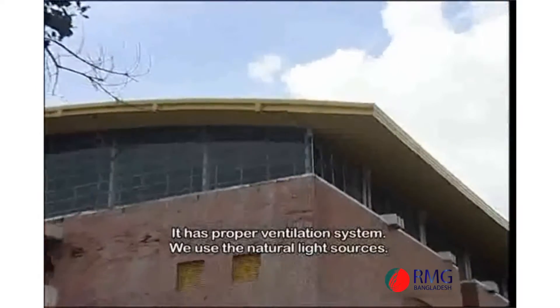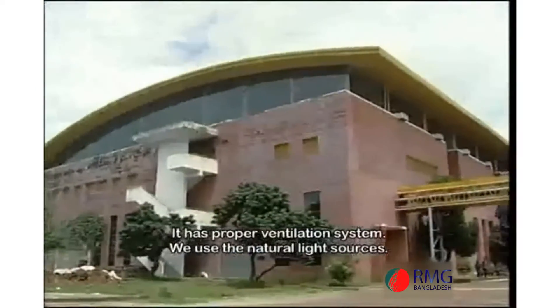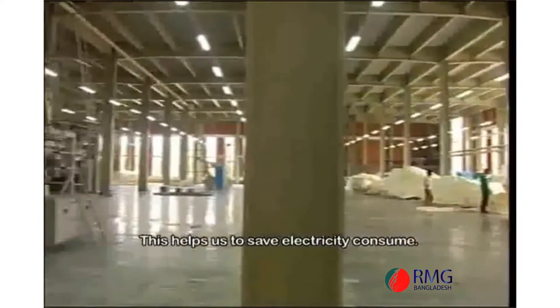We have to use a light source for 4 days, and we have to support our electricity.